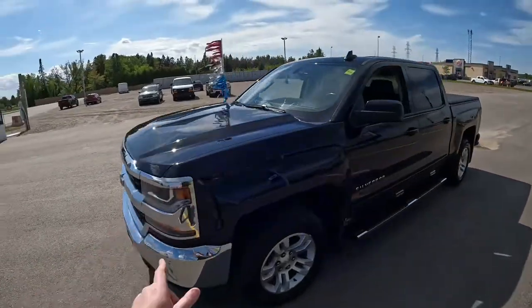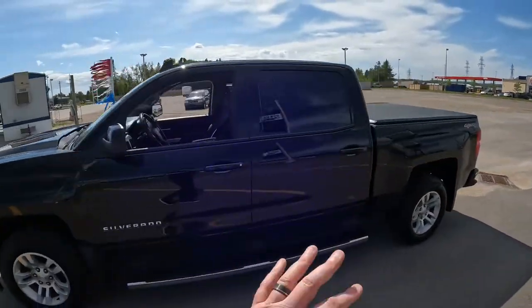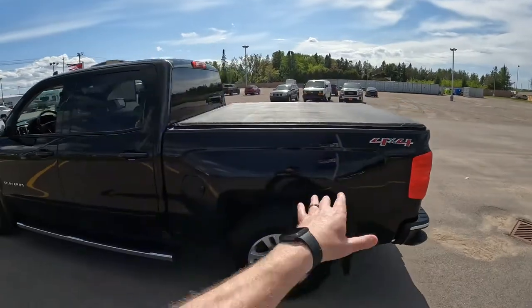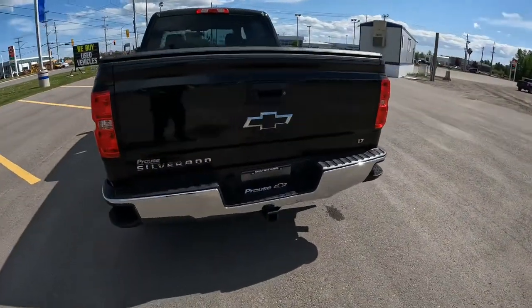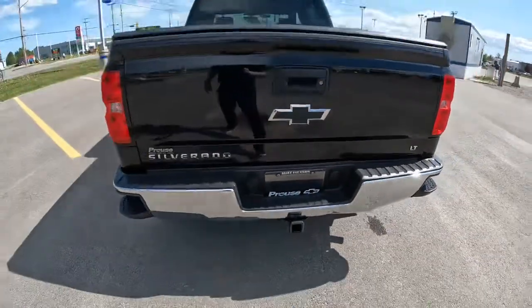Underneath that hood is a 5.3-liter 8-cylinder motor which pulls just over 9,000 pounds, because this is equipped with the trailer package which has all the lighting and the hitch of course. And even inside, the electric trailer brake controller is built into this one.